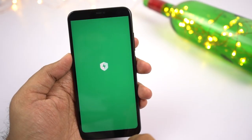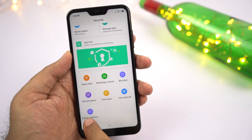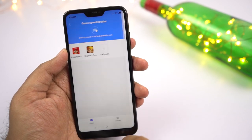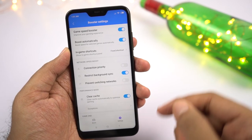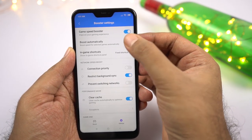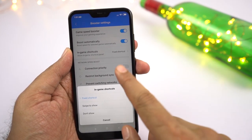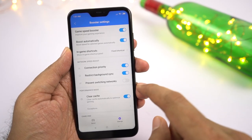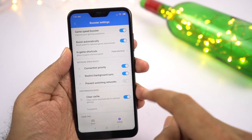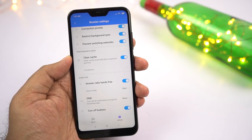Next we have a brand new feature called Game Speed Booster. This is like a dedicated application in itself. You can add all your games to the list, then swipe right for settings. From here you can do a lot of things: improve gaming experience by clearing cache, configure navigation shortcuts, restrict network switching while playing, restrict background sync, prioritize network usage, enable silent mode, hands-free mode, and even fix the screen brightness. Whenever you open any game from your list, all these settings will be applied automatically.